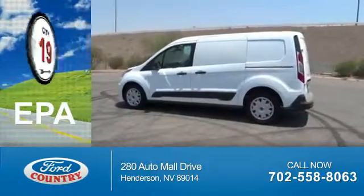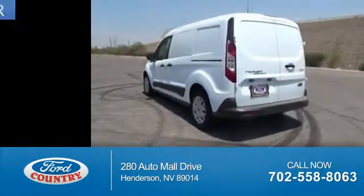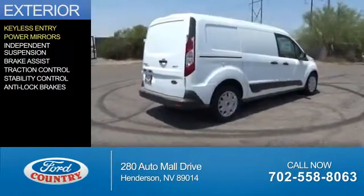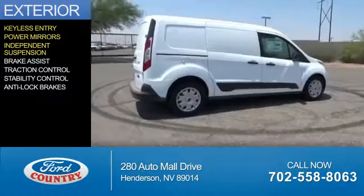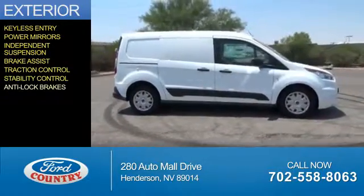Great fuel efficiency saves you money by requiring fewer trips to the gas station. The features include keyless entry, power mirrors, independent suspension, brake assist, traction control, stability control, and anti-lock brakes.